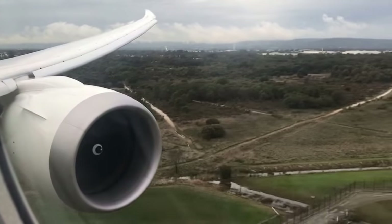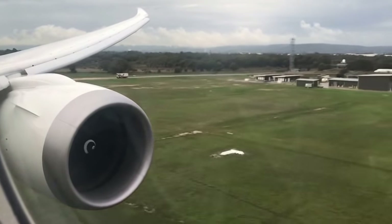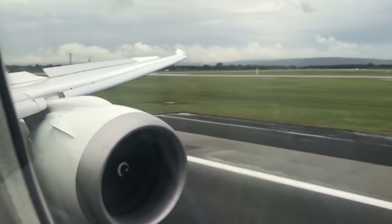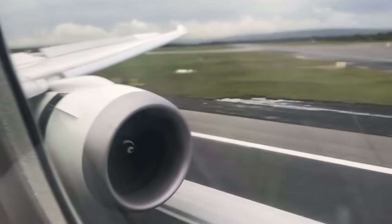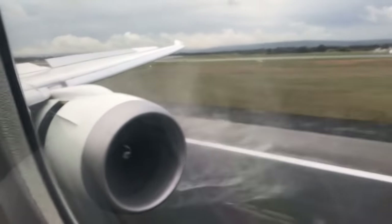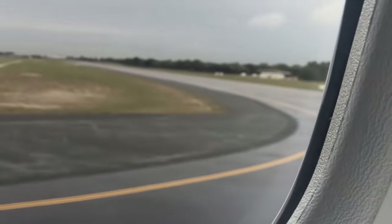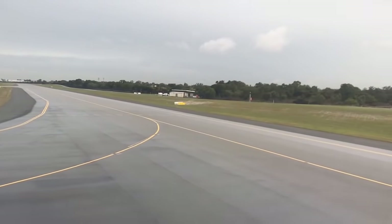And here we come in for our landing — a very smooth approach into a wet Perth. The time in Perth is now 11 minutes past 3pm on Wednesday the 27th of June.